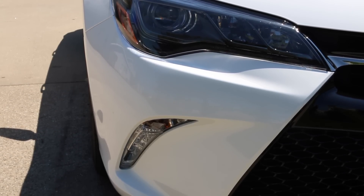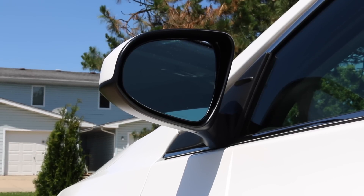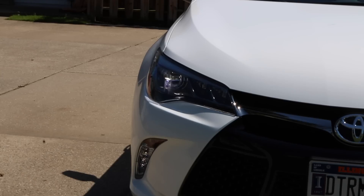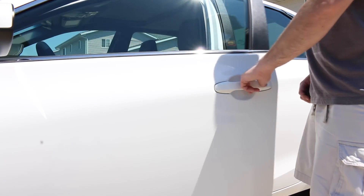You've got the LED daytime running lights which will kick on during the day to offer you some safety. You've got blind spot monitoring as an option in the mirror. Some great technology is packed inside the brand new Toyota Camry XSE V6.